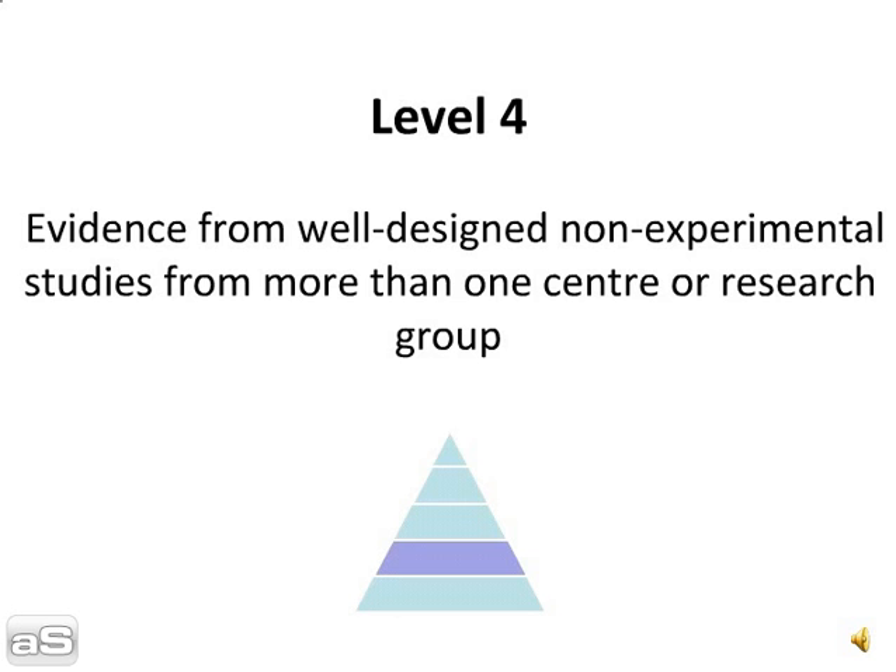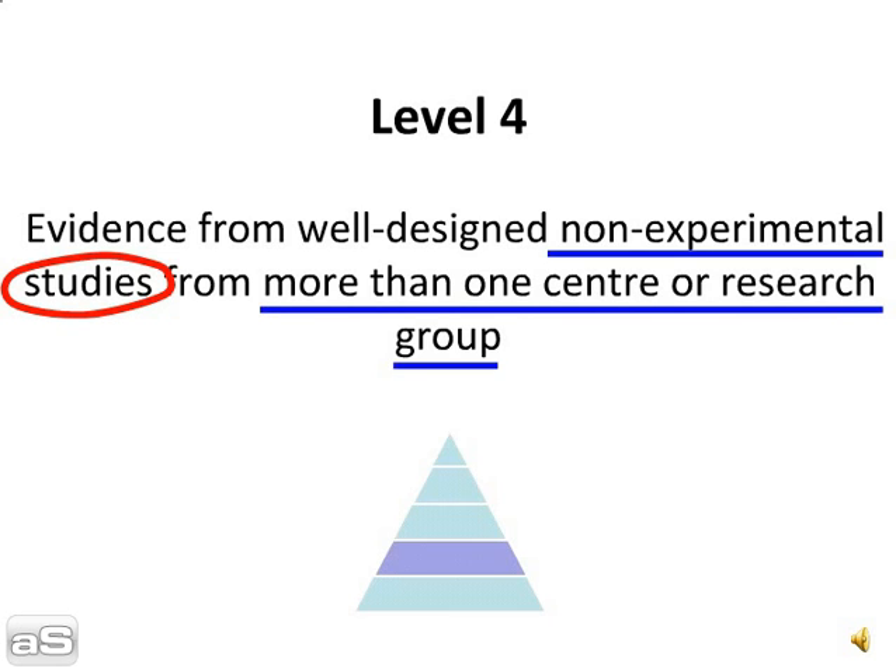Level 4. Evidence from well-designed, non-experimental studies from more than one centre or research group.